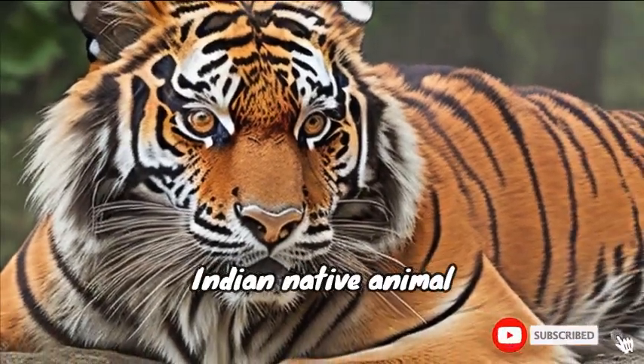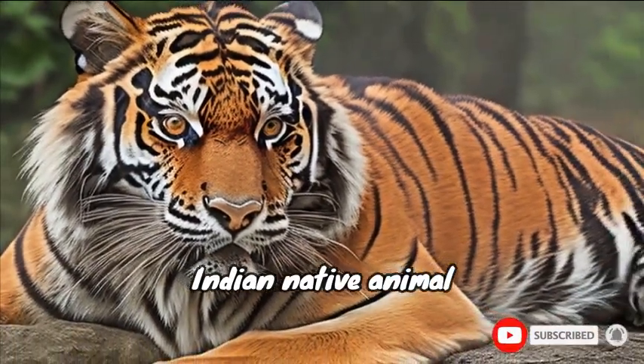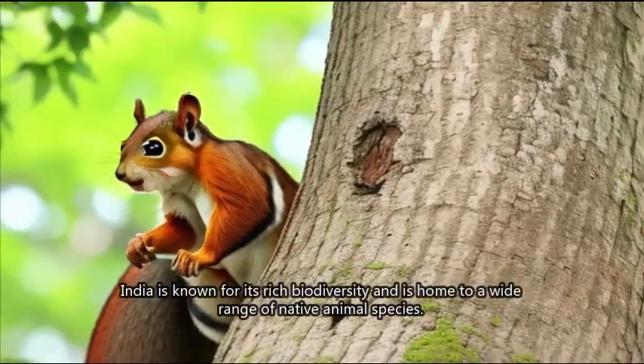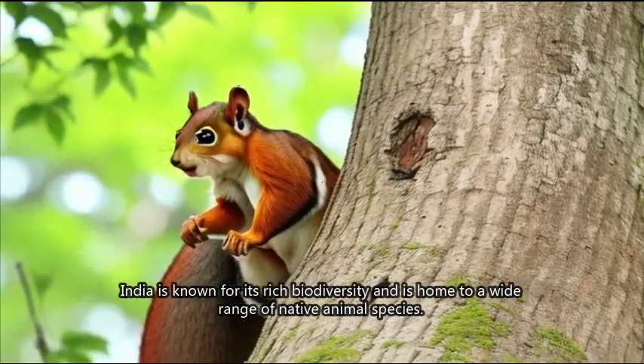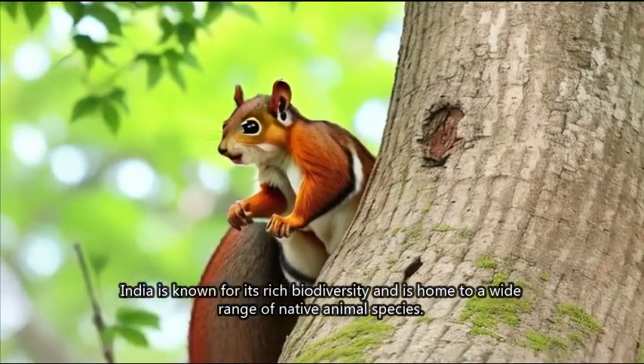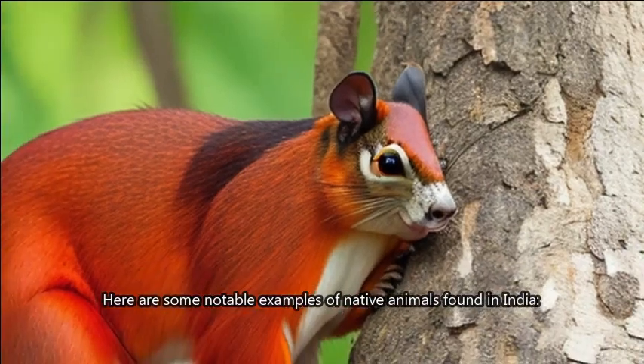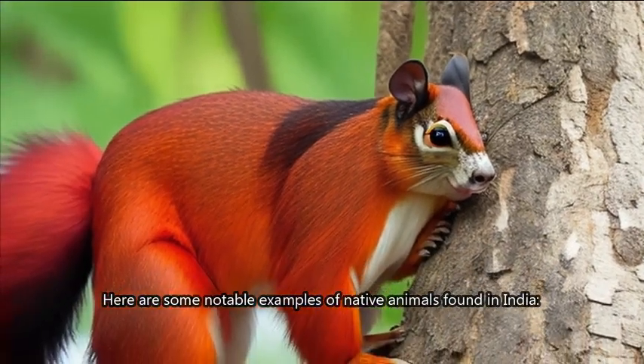Indian Native Animals. India is known for its rich biodiversity and is home to a wide range of native animal species. Here are some notable examples of native animals found in India.